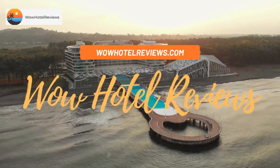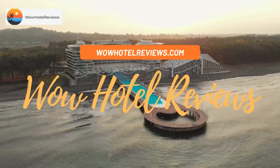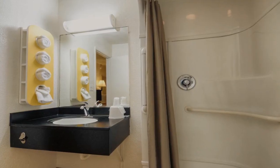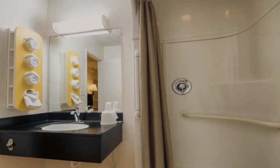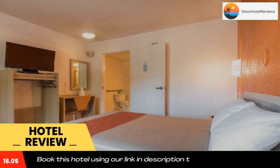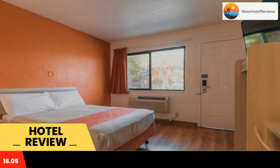Hello guys, welcome to Wow Hotel Reviews. Today I am reviewing Motel 6 San Isidro, San Diego Border. It's a two-star hotel. Please use our Booking.com link in the description to book the hotel and get good pricing.